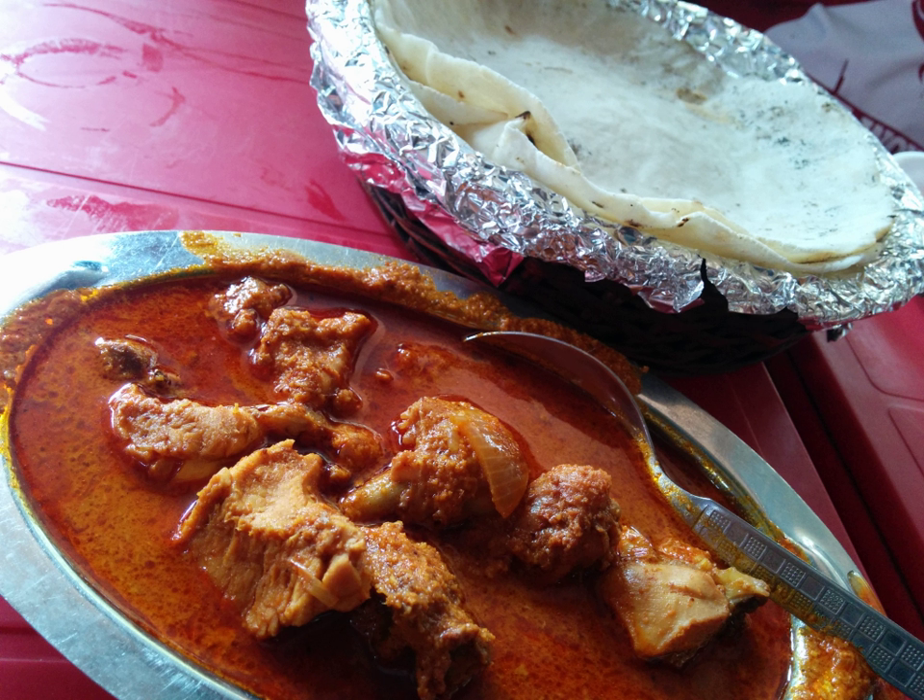Curry chicken and its derivatives are also popular in Suriname, Guyana, Jamaica, Barbados, Grenada, and other Caribbean territories with Indian and South Asian influence.